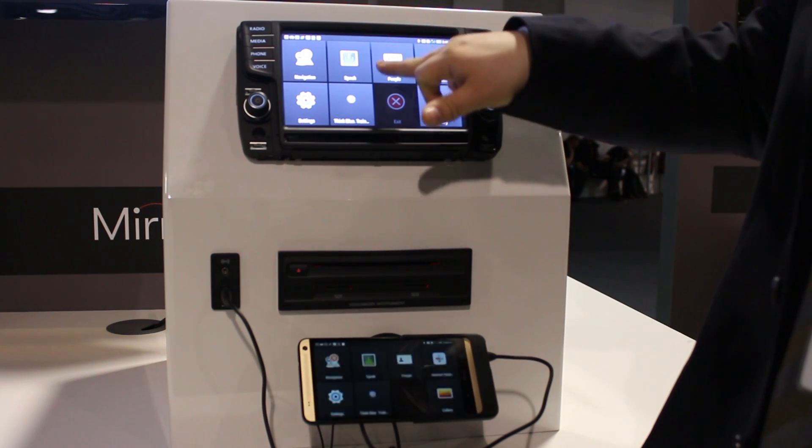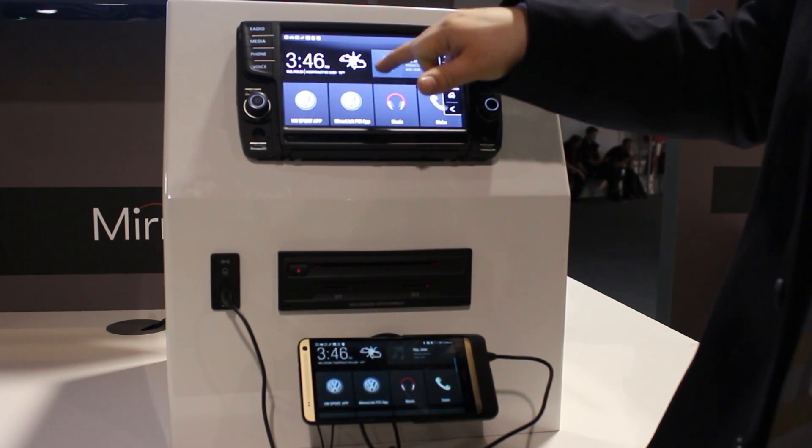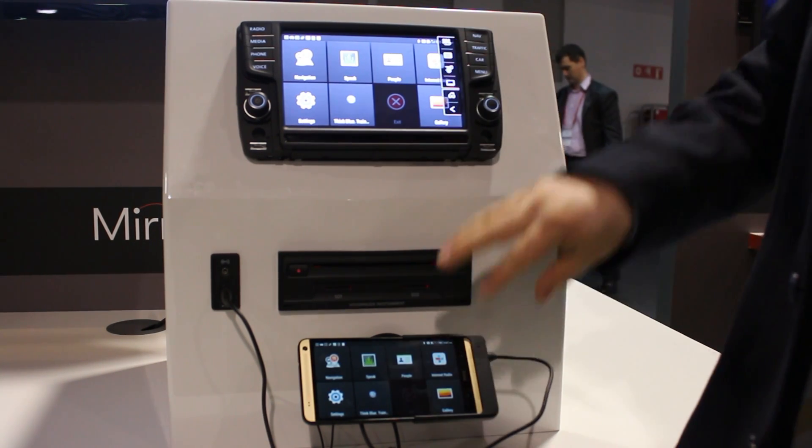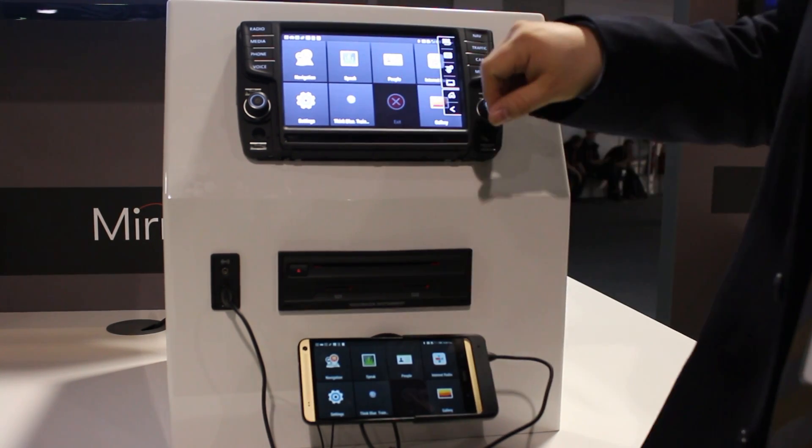As you can see, if I'm moving around here the display content on the phone changes as well, so it really is the one-to-one mirroring.